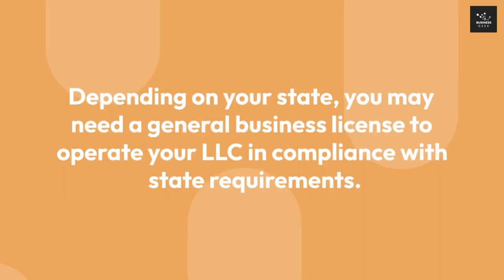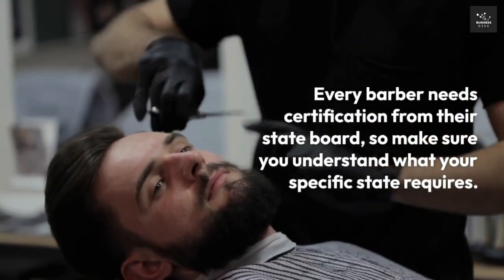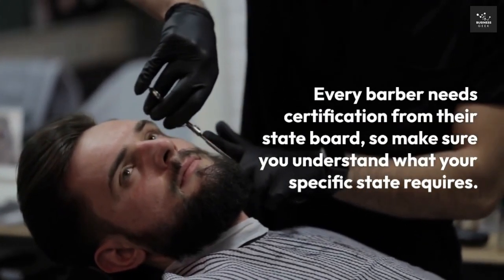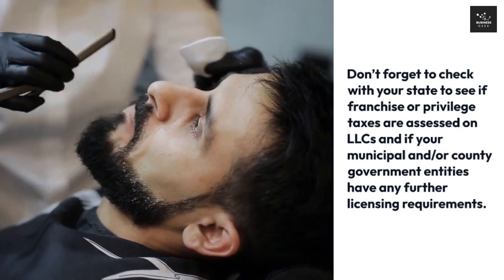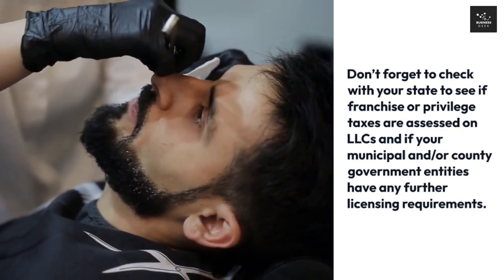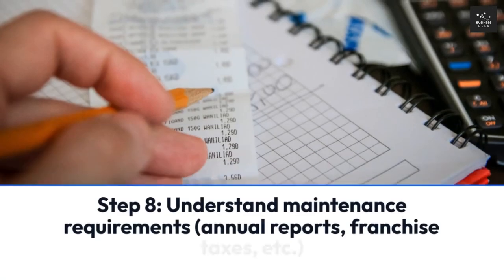Step 7: Handle taxes, licenses, and permits. Depending on your state, you may need a general business license to operate your LLC in compliance with state requirements. Every barber needs certification from their state board, so make sure you understand what your specific state requires. Don't forget to check with your state to see if franchise or privilege taxes are assessed on LLCs.